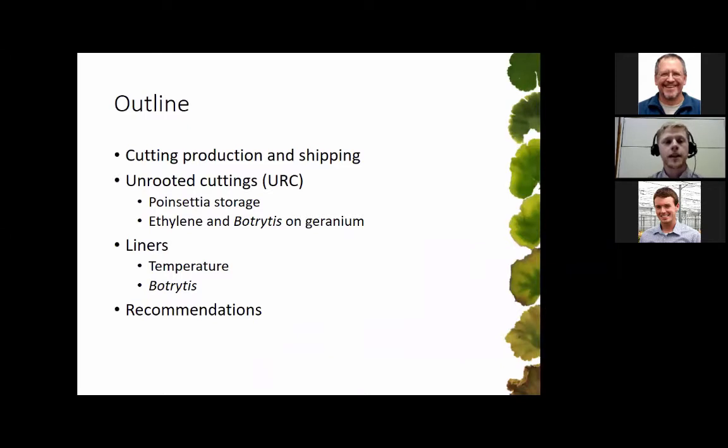The outline for today starts with some background information on cutting production and shipping. Then we'll move into unrooted cuttings and experiments I did with poinsettia storage, and then looking at ethylene and botrytis on geraniums. Then we'll move into liners, looking at different temperatures and botrytis development when those are shipped. Finally I'll end with some recommendations from the research.